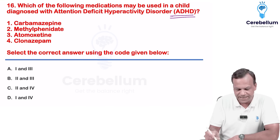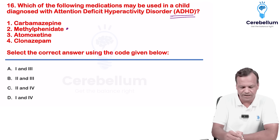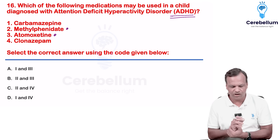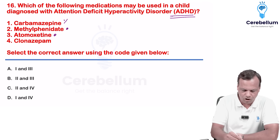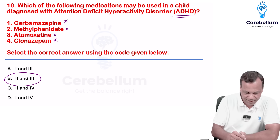A child is diagnosed with ADHD — which drugs are used? The drug of choice is methylphenidate. The alternative drug is atomoxetine. A third drug we can use is clonidine. Carbamazepine is not used, clonazepam is not used. So the answer is two and three.